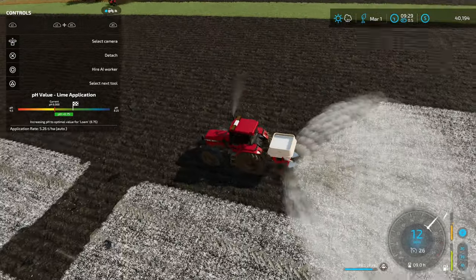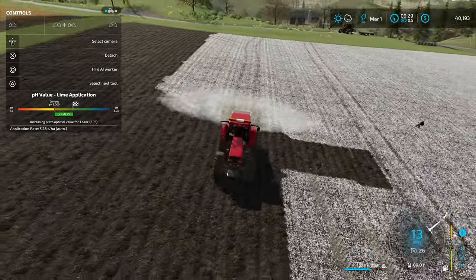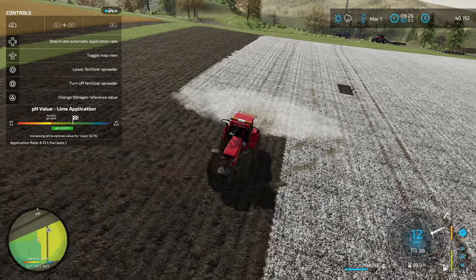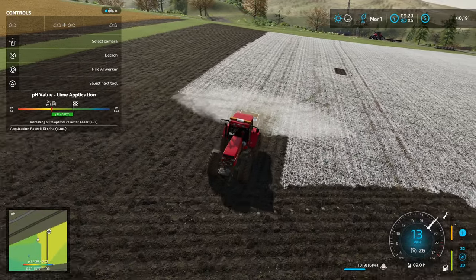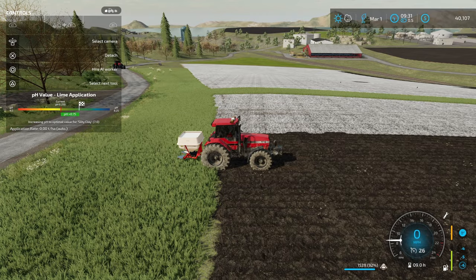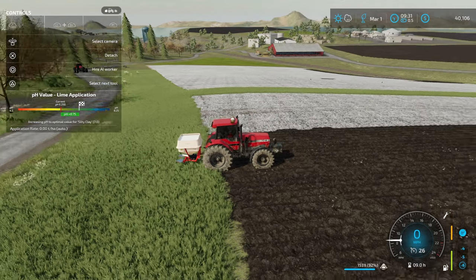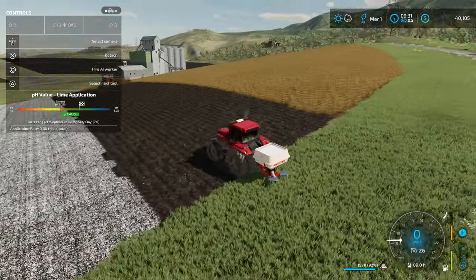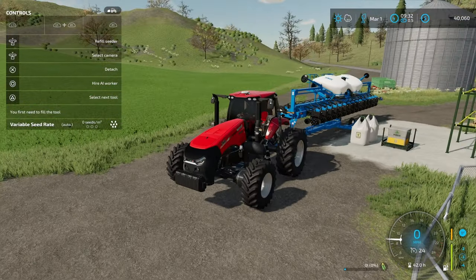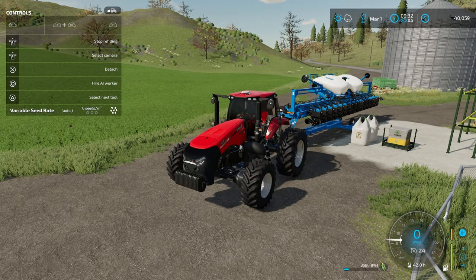I should only have maybe one more pass here of the lime coming back down. It still looks good down there on my minimap, so we are good to go. I've got the entire field done and I still have about four and a half bags of lime. So I should be able to get this without any problem, and that means I can go ahead and start filling up this brand new Kinsey planter that I've got as well.